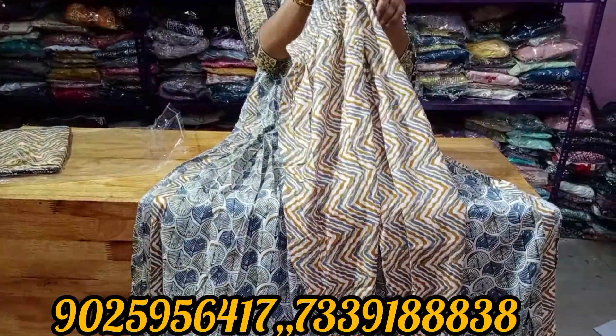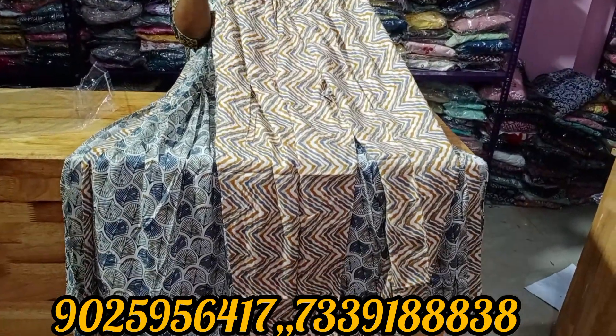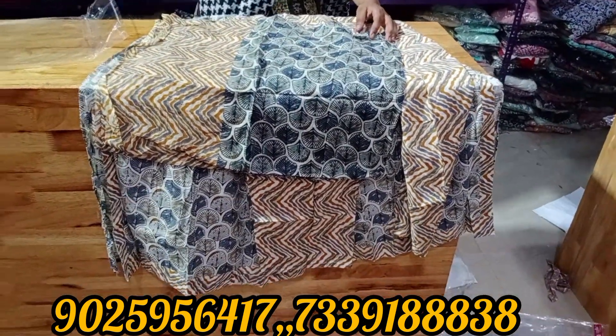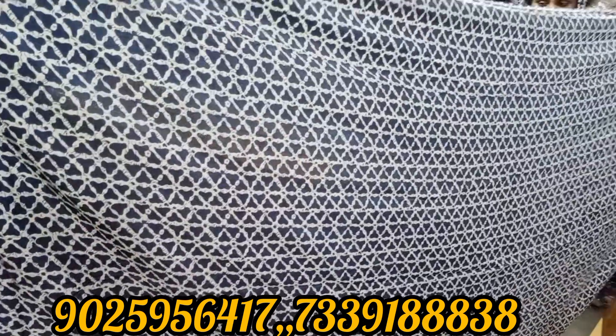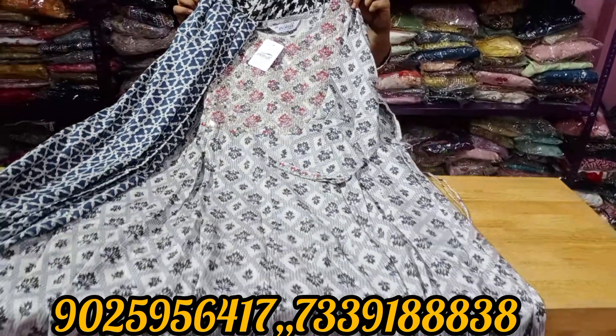This is a full set collection — just 699 rupees. You can see the bottom, hip, and top. Free size zigzag pattern. The shawl is in pure cotton. You can see the bottom and top designs. Just 699 — sizes M, L, XL, and XXL. If you have any size preference, please send a screenshot.